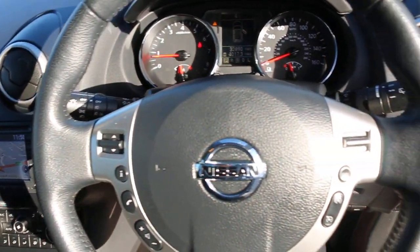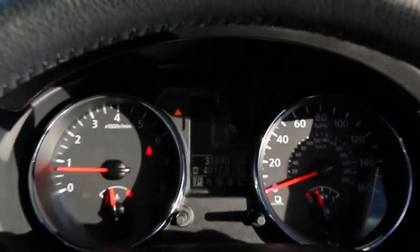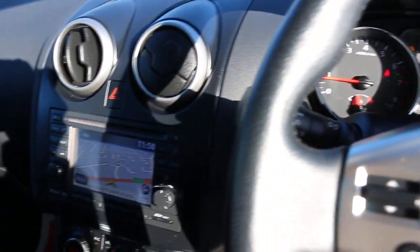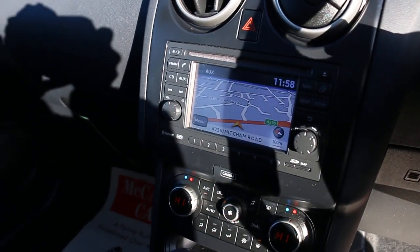Multi-function steering wheel, cruise control, speed limiter, front auto headlights. Thank you for watching.